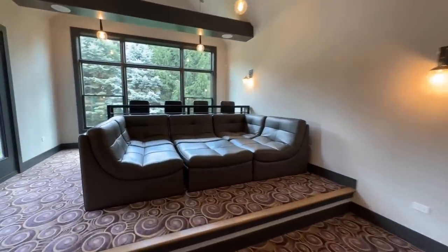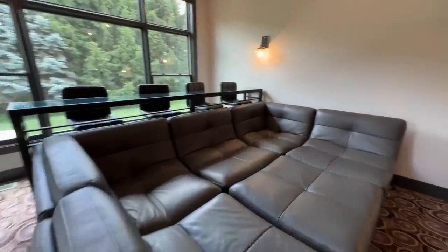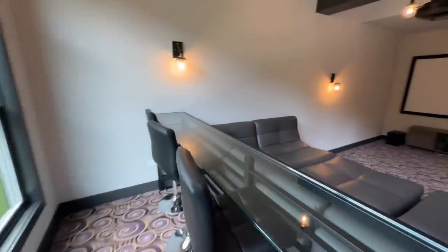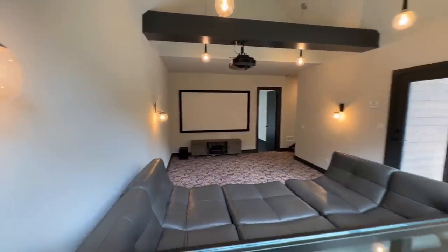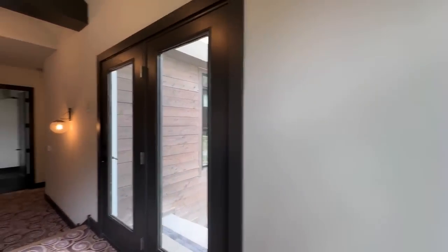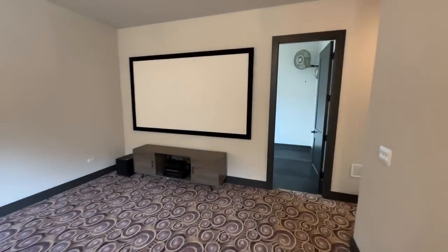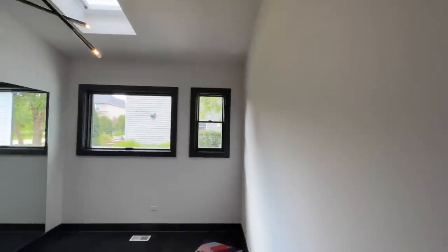The movie theater room is fantastic — a sectional you can just sink into and never want to leave, exposed beams above, a built-in speaker system, and a projector screen. These Illinois homes are seriously fancy.